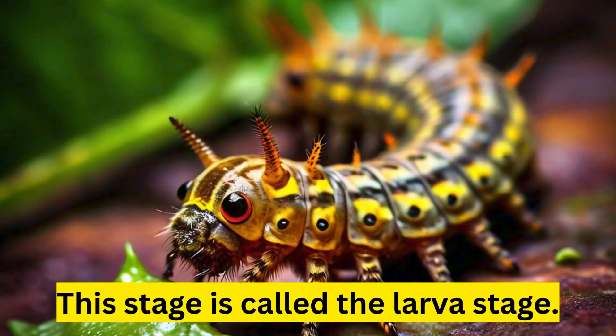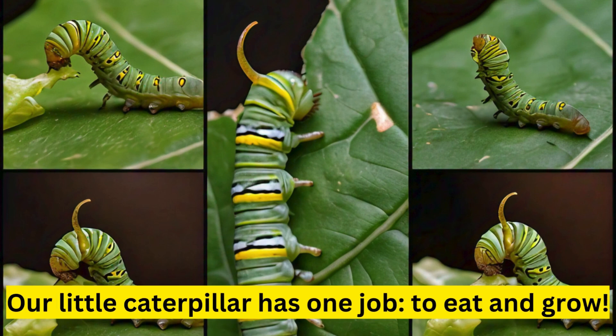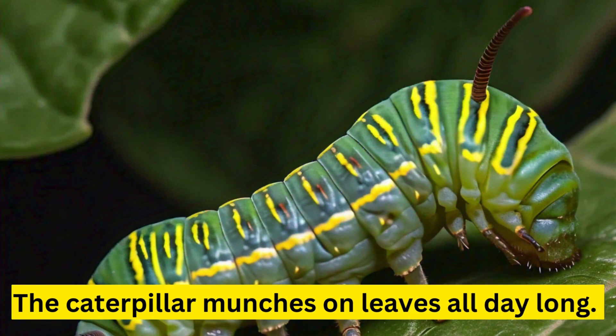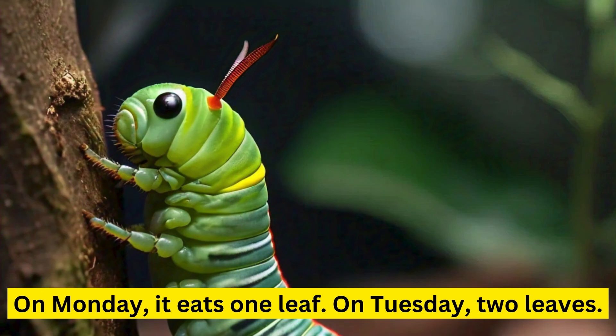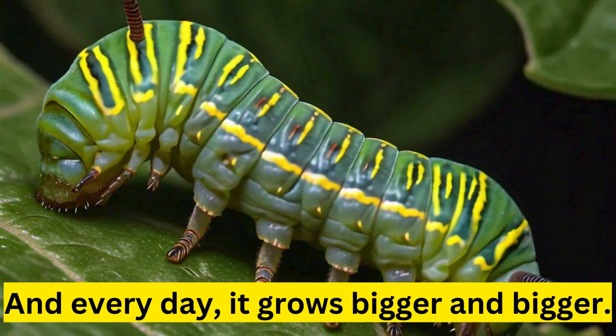This stage is called the Larva Stage. Our little caterpillar has one job: to eat and grow. The caterpillar munches on leaves all day long. On Monday, it eats one leaf. On Tuesday, two leaves. By Friday, it's eating through five leaves. And every day, it grows bigger and bigger.